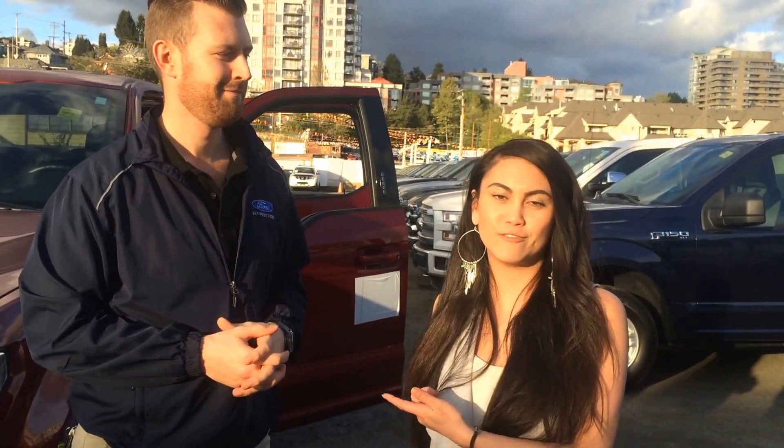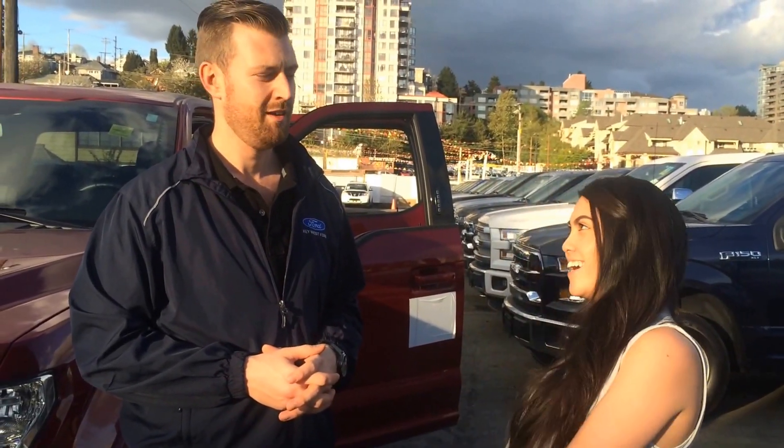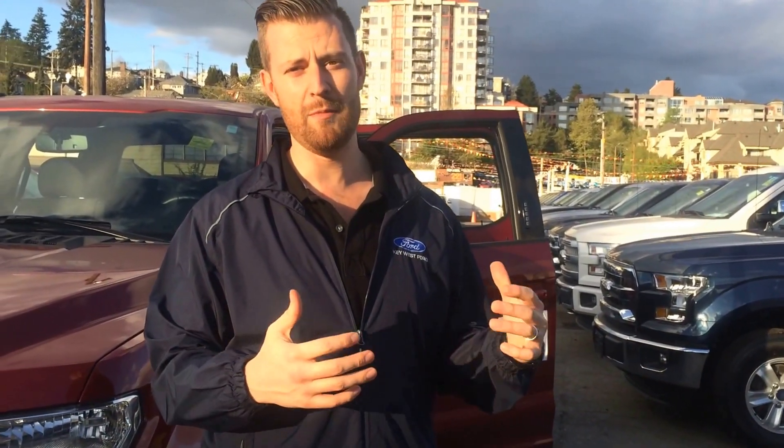Hey Daryl, it's me Rhea. We just spoke on the phone about a 2015 F-150 with the tow package for your daughter. I decided to drag my manager Ryan out here so that he can show you a couple of trucks that we have on the lot. Alright, so Daryl, my name is Ryan. I'm the internet sales manager down here at Key West Ford.